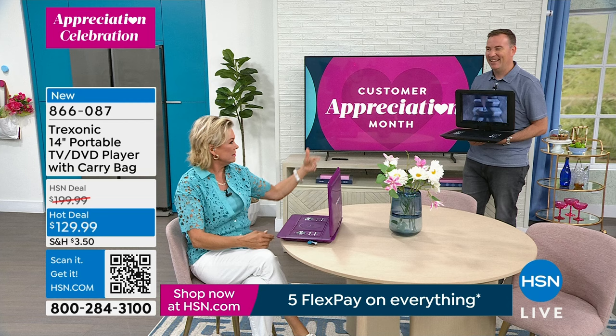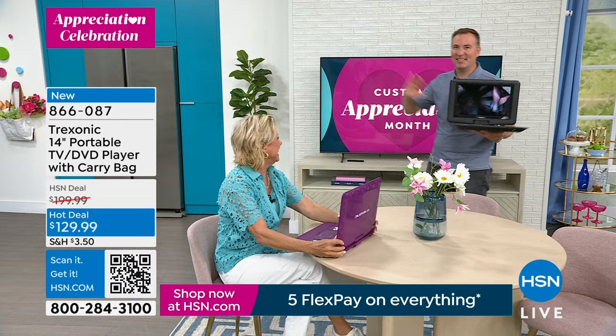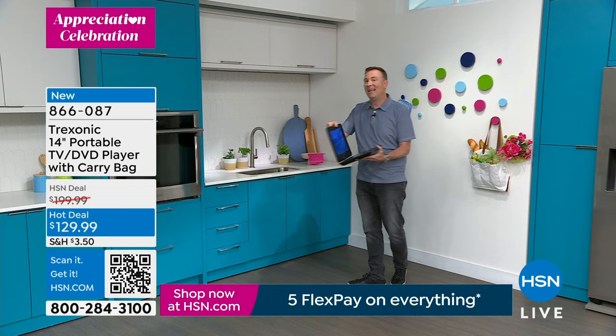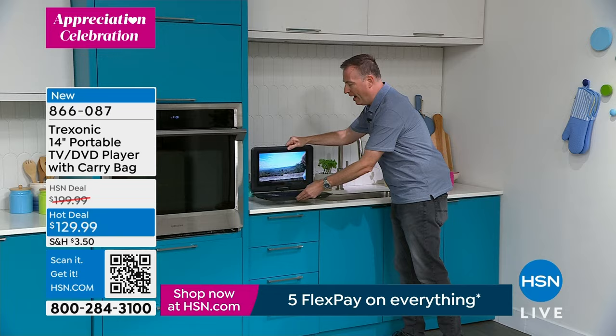At 4.3 pounds with a 3-hour battery life, if I want to go from one room to the next it's easy. Maybe you're the one who cooks in the kitchen and can't see the TV. I was watching golf today — this is just a standard countertop depth — I can put the Treksonic right there and see perfectly. I'm still connected, still watching my show, doing my chores. I can even turn the screen and angle it towards me.